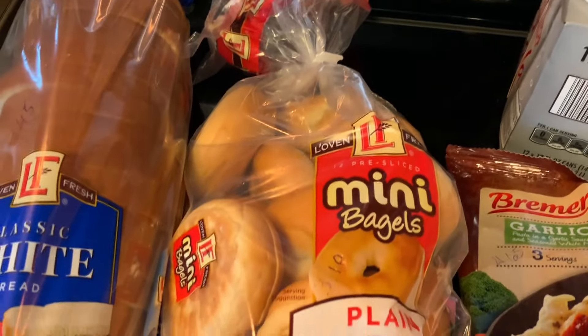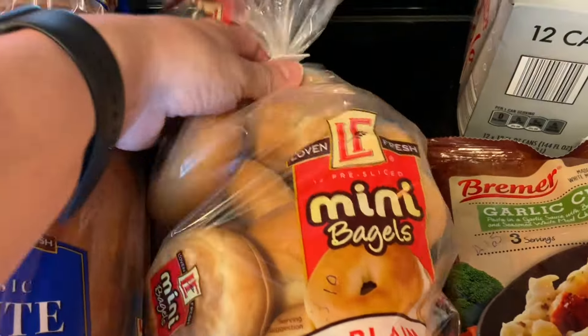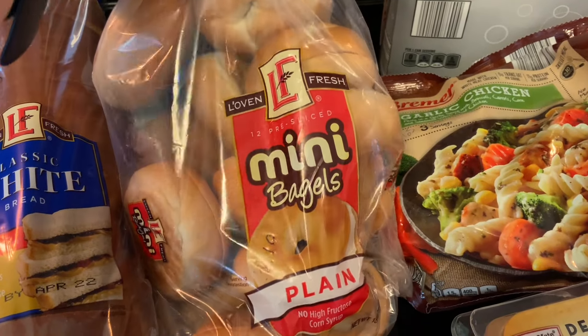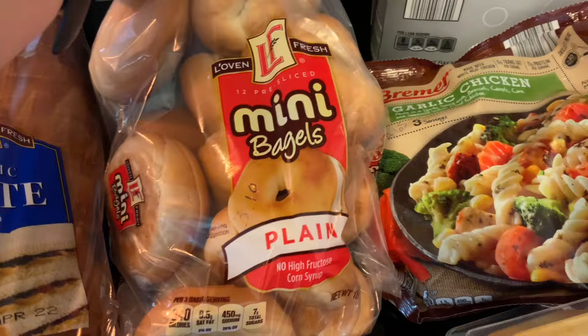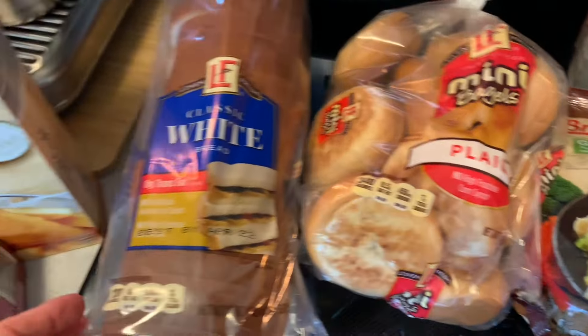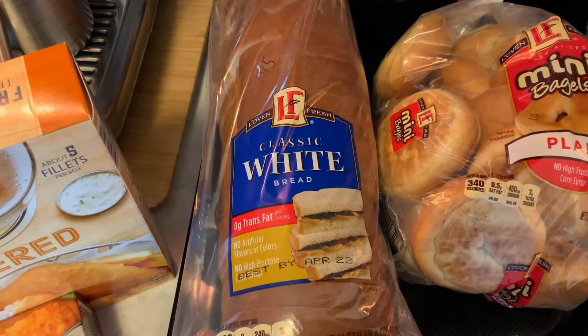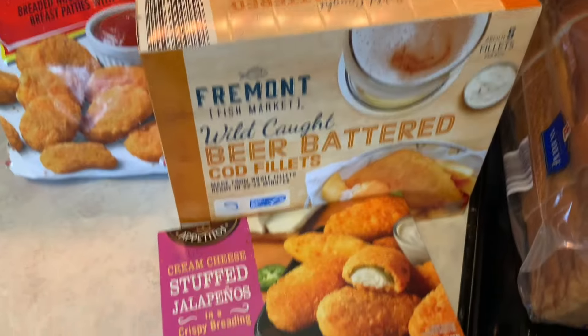To go with the cream cheese we have these mini bagels — Oven Fresh mini bagels. You get 12 in here and this was $3.10. This loaf of bread, Lovin Fresh Classic White, was $1.45.